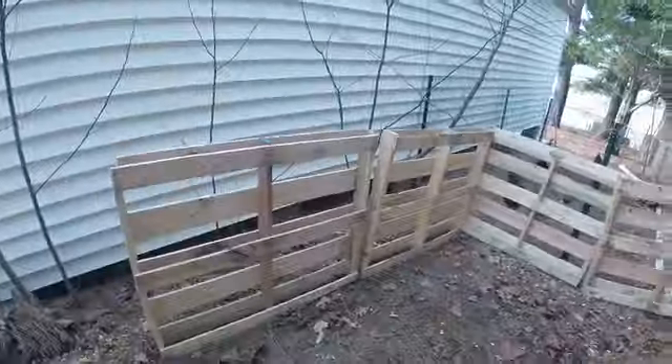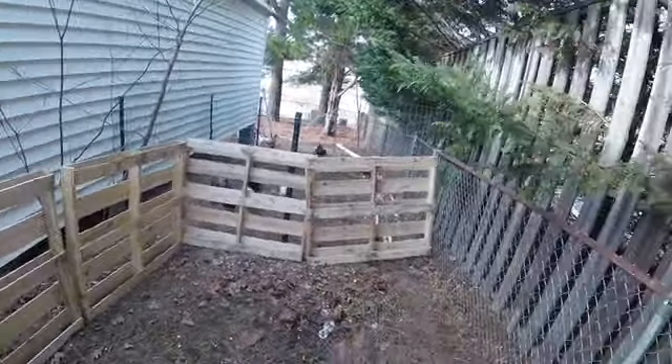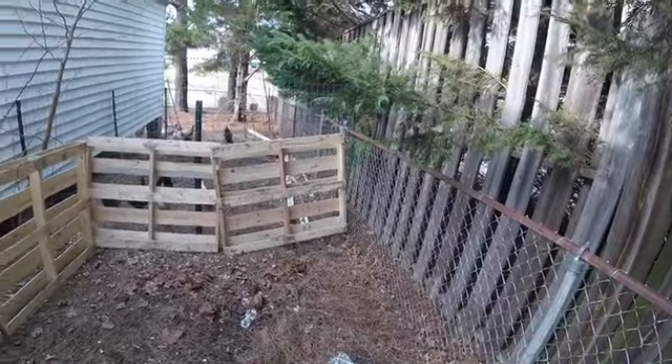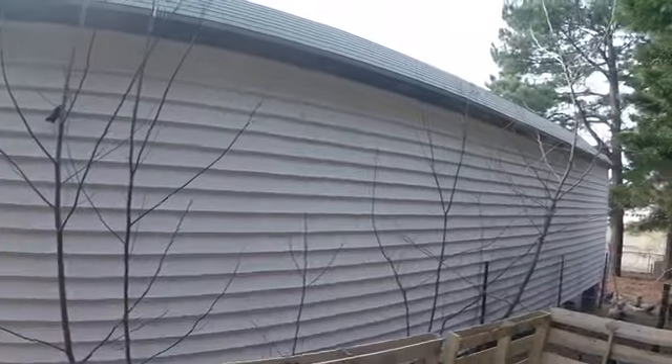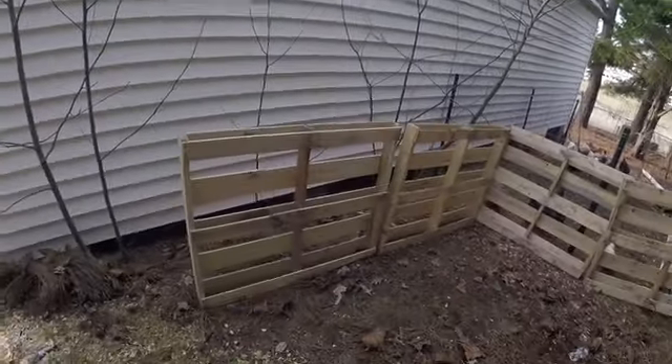I'm thinking about building a three-sided or three-and-a-half-sided shelter out of pallets back here. I think I'm going to leave these trees for leaves and shade, so I'm going to go ahead and get this started.